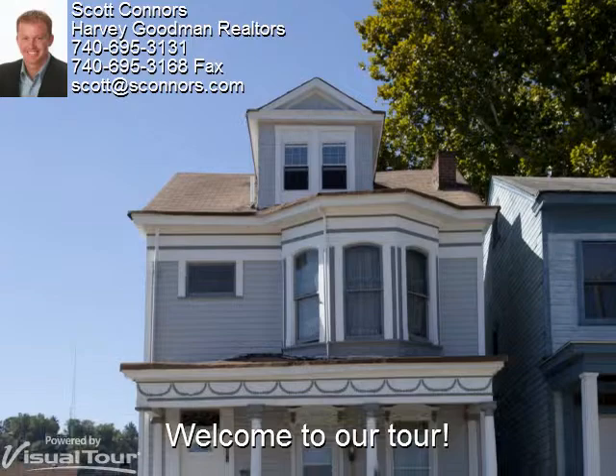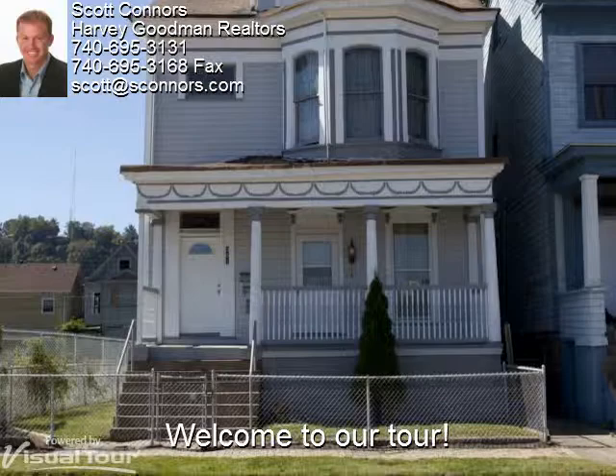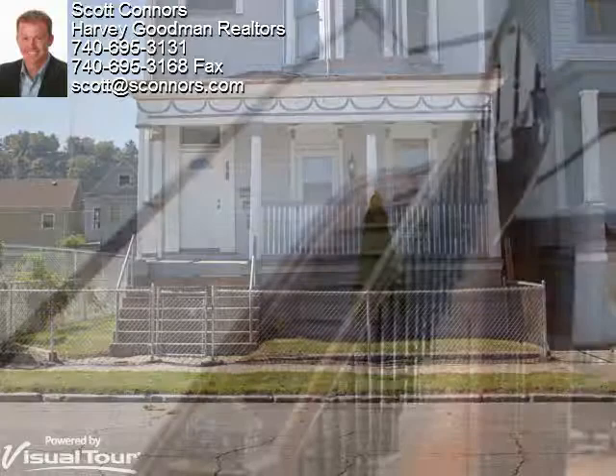Thanks Scott. Welcome to 301 South Penn Street in Wheeling. This large home is extremely versatile as it can be used for a single family or as three separate units. Everything is also newly painted. Let's step inside to check it out.